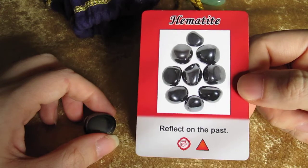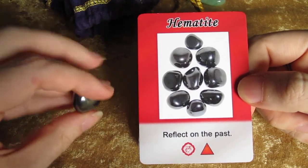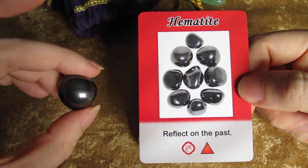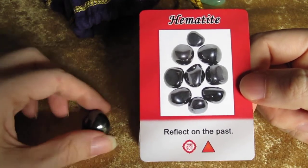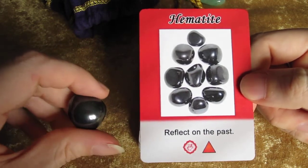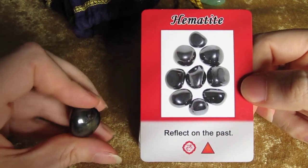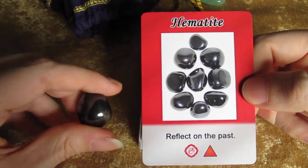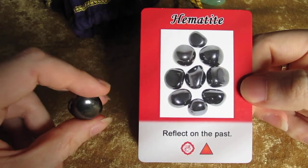Focus more on the root chakra, grounding yourself, get outside and do earthing — walking around barefoot if you can. It takes a little time to reflect on the past. Although you cannot change the past, you can do things in the present that can help with that. For example, if you had an argument with somebody, you can call them and talk to them, work things out.